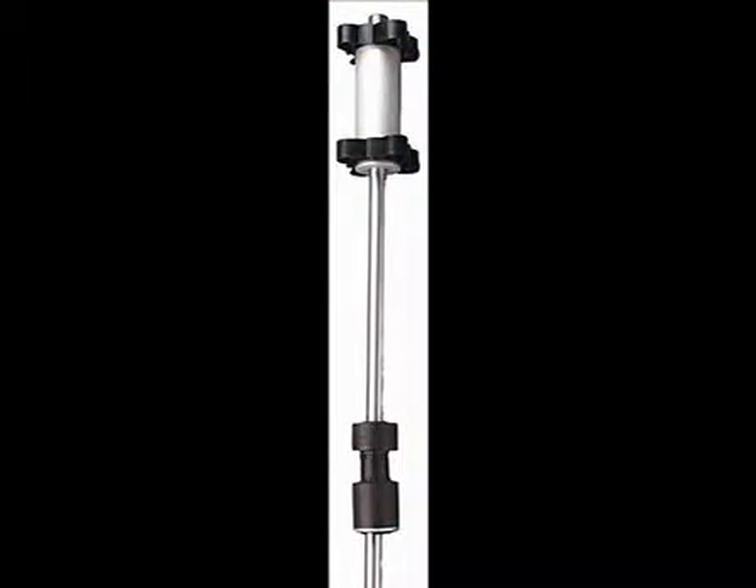Level transmitters are provided for each bulk storage tank to provide volume, temperature, compensated volume, level in inches, and water accumulation alarms at the bottom of the tank.